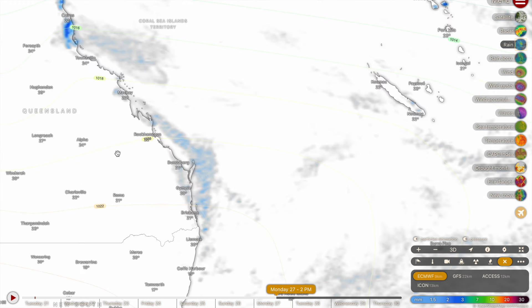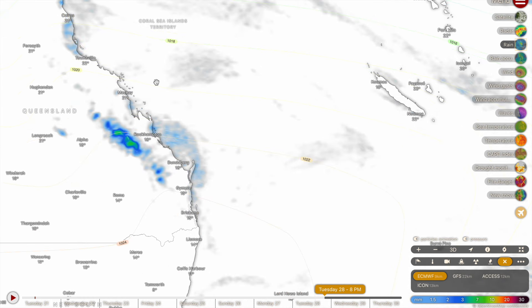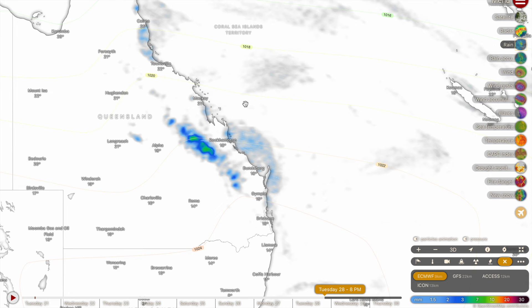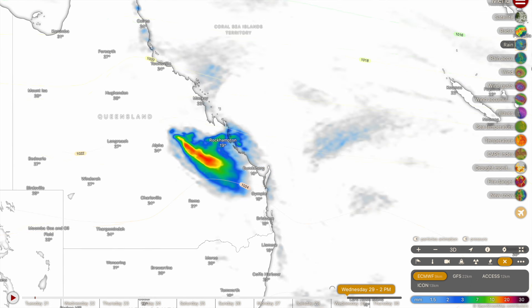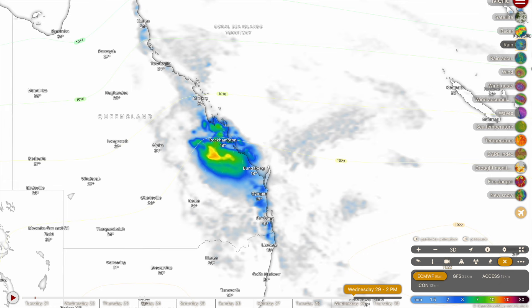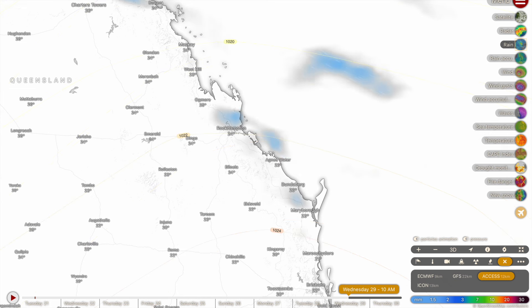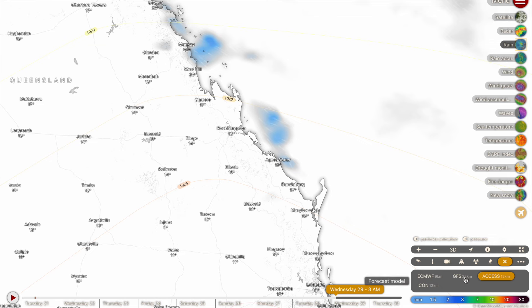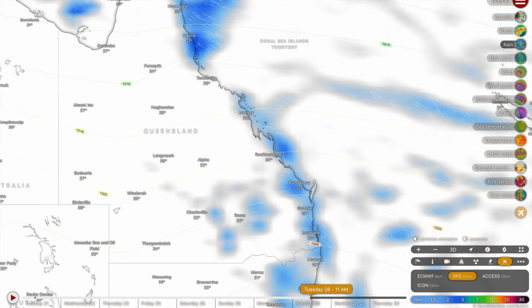Switching to the rain forecast, later next week from this weekend onwards we're going to be looking at central Queensland quite closely. The ECM and also the Access G3 are calling for a rainfall event to spark up on the Queensland coastline inland from Rockhampton, Gladstone and Mackay. We're going to be seeing a more enhanced onshore breeze pattern extending from Hervey Bay and Fraser Island right through to Mackay, bringing showers ashore. The GFS is also calling for a shower event to spark up in central Queensland.